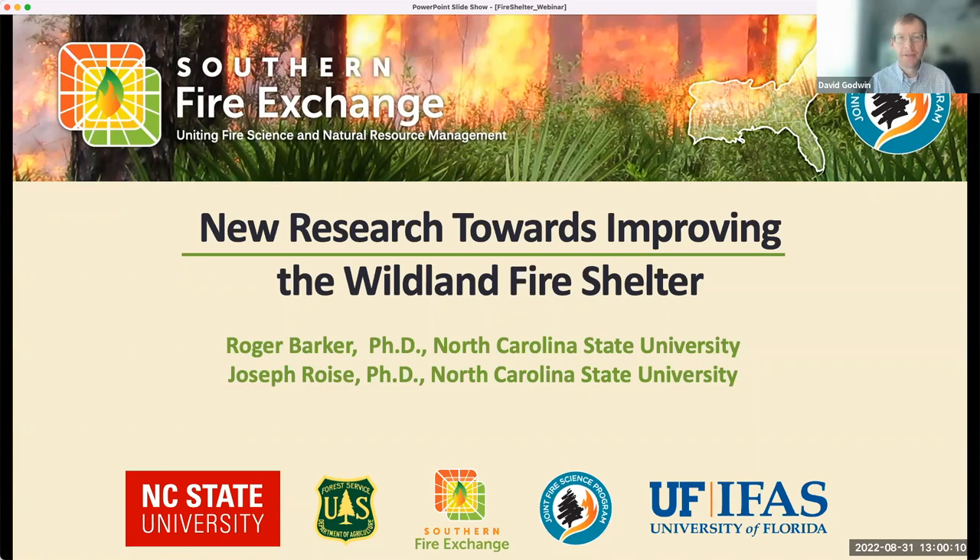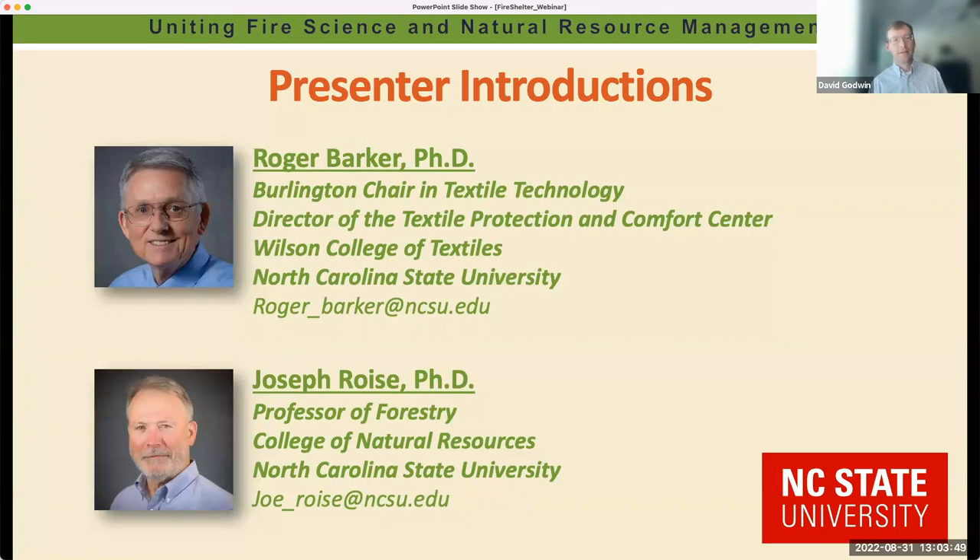We have a presentation today by Dr. Roger Barker and Dr. Joe Royce from North Carolina State University. Dr. Royce and Dr. Barker will be giving a presentation on their work developing new prototype wildland fire shelters for firefighters.